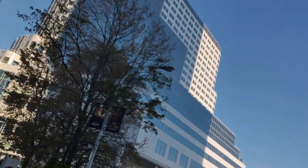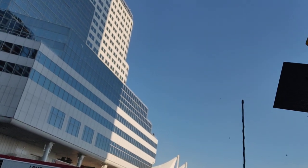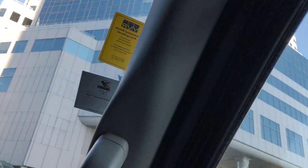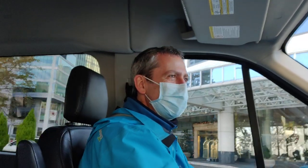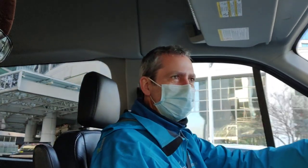This is Canada Place. It was built for Expo and is the only pavilion that was removed from the main fair site at False Creek. It became our cruise ship terminal and convention center after the Expo, so that's what it is now. Off to the right is the Port of Vancouver Main Terminal — shipping is the biggest industry in the Vancouver area, to and from around the world.